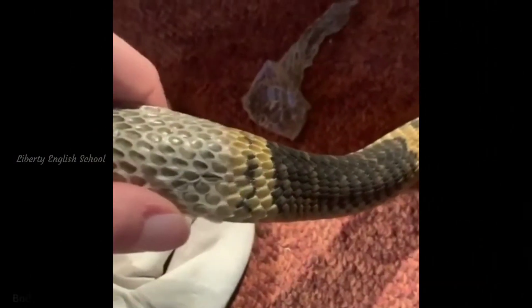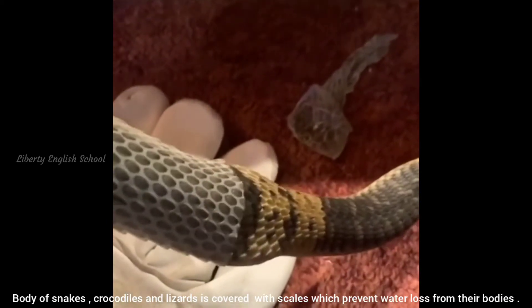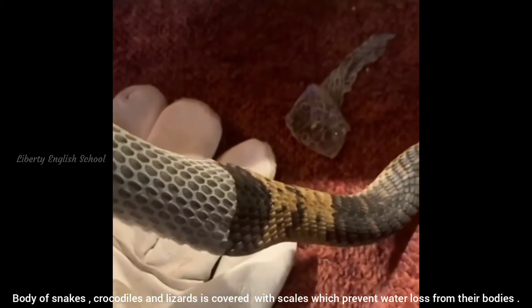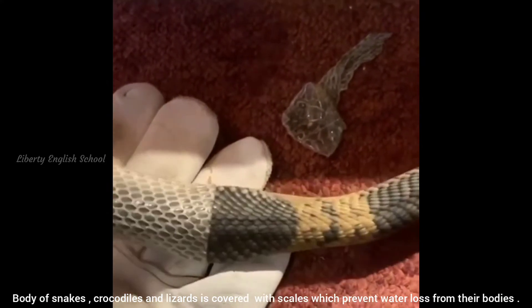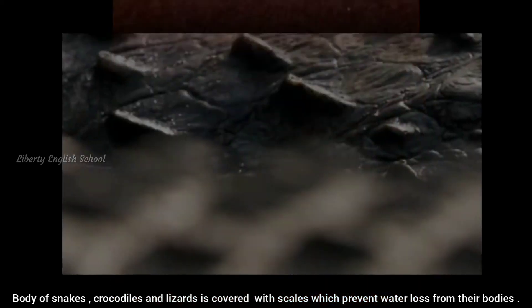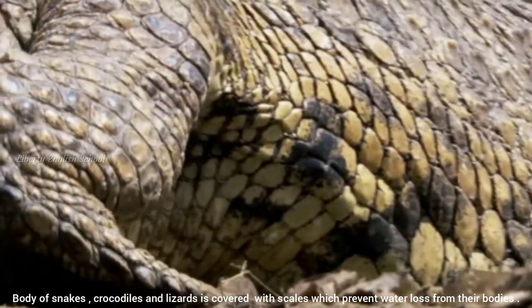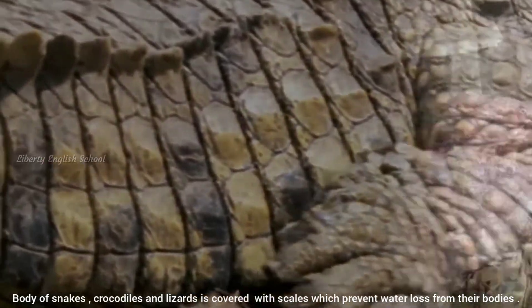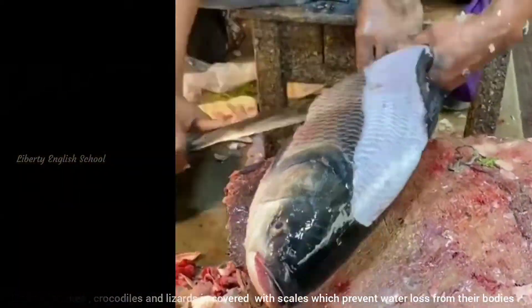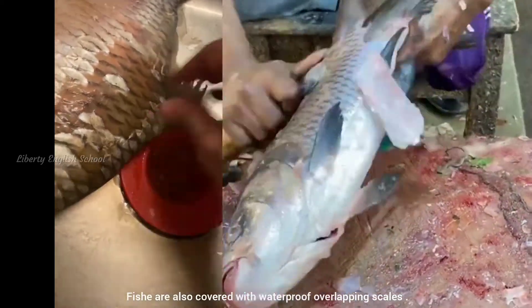The body of snake, crocodile, fish, and lizard is covered with scales. These scales prevent water loss from their bodies. Fish are covered with these waterproof overlapping scales.